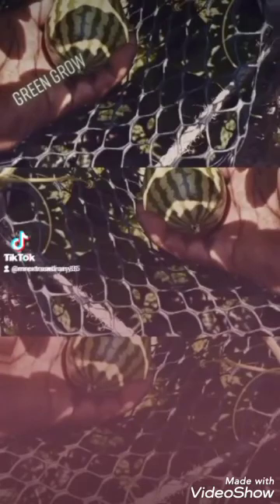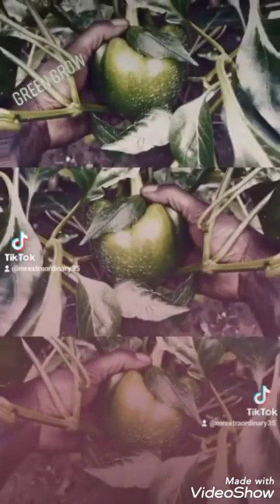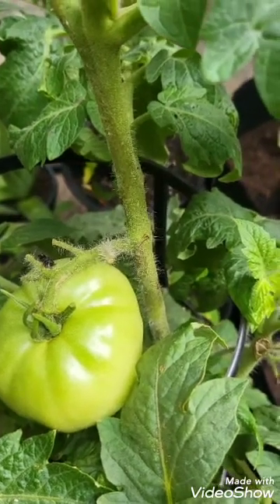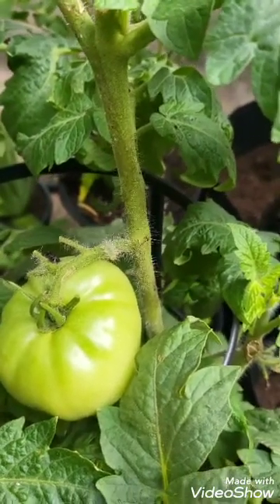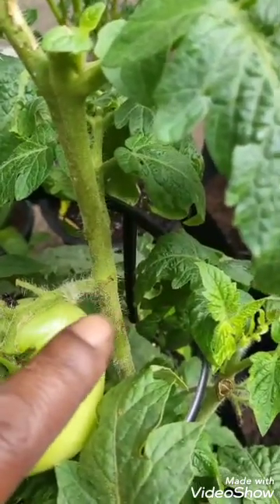Learn to grow a self-sustaining garden wherever you are, and much more. Hit the follow button. Hey, what's going on everybody? So this morning, doing my daily routine, opening up my greenhouse to check on it, and I see this little guy right there.